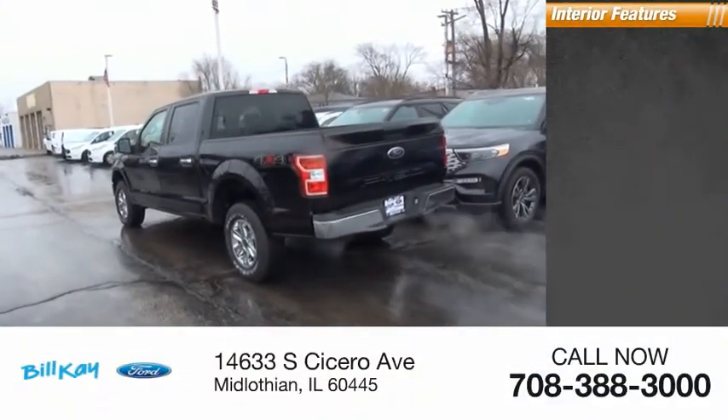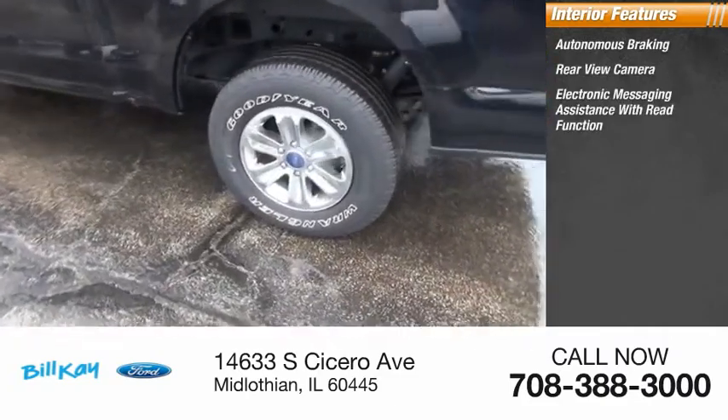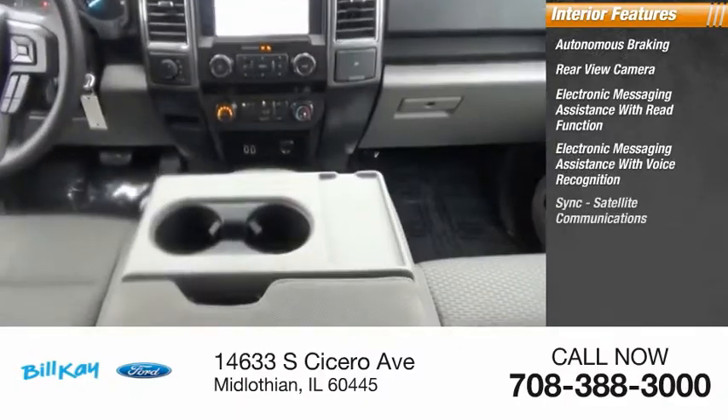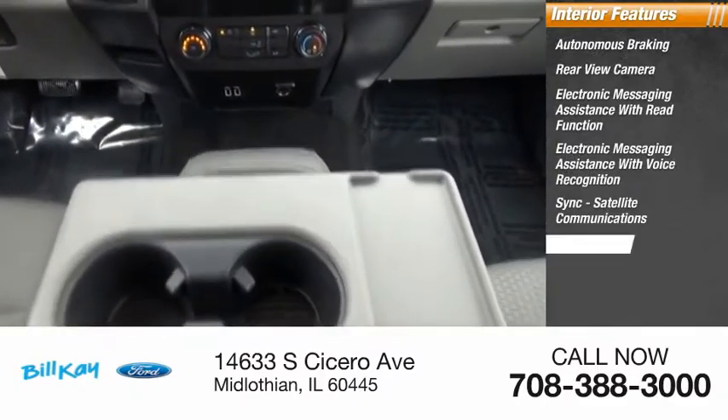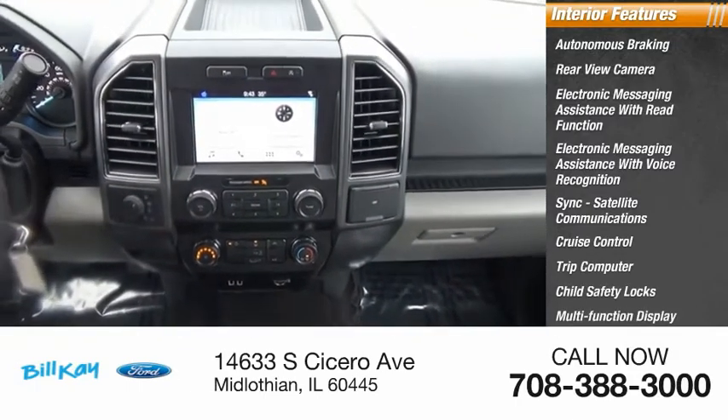Inside you'll find autonomous braking, rear view camera, electronic messaging assistance with read function, electronic messaging assistance with voice recognition, sync, satellite communications, cruise control, trip computer, child safety locks, multifunction display, tachometer.